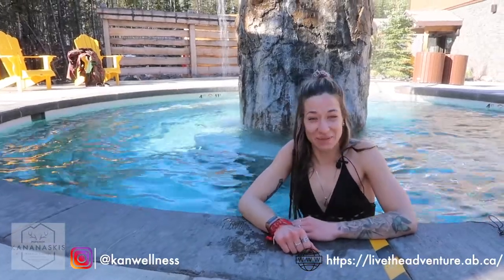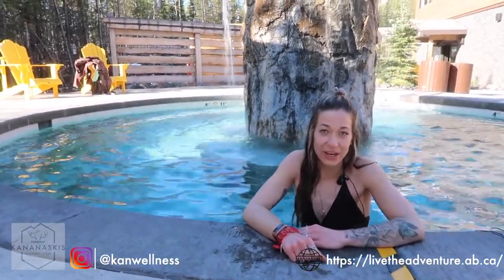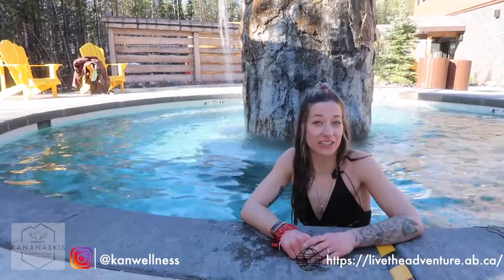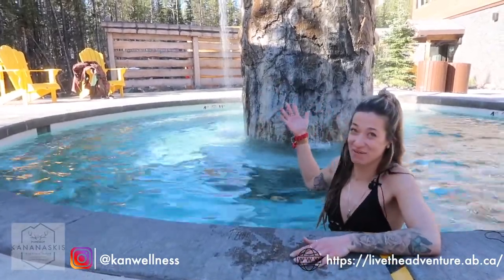So now we're in the elements pool, which is another one of our hot pools — one of the two. This is another area that you can start the beginning of your hydrotherapy cycle with, with the added element of the waterfall behind me.